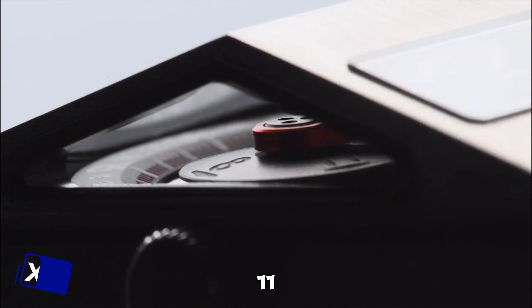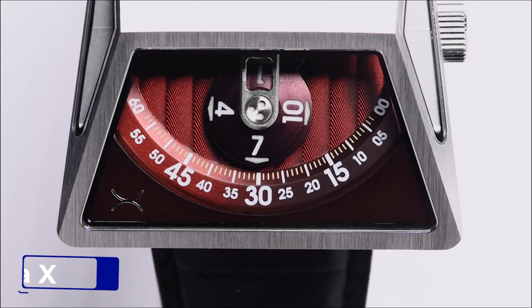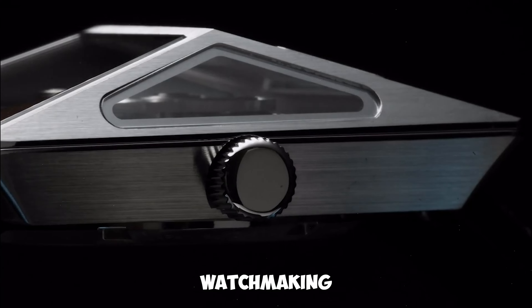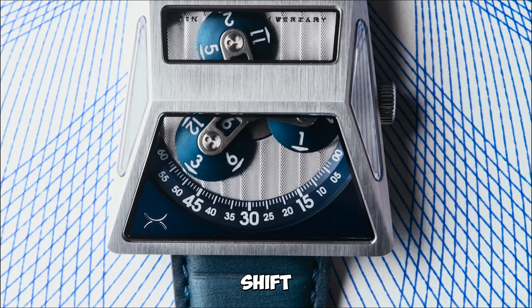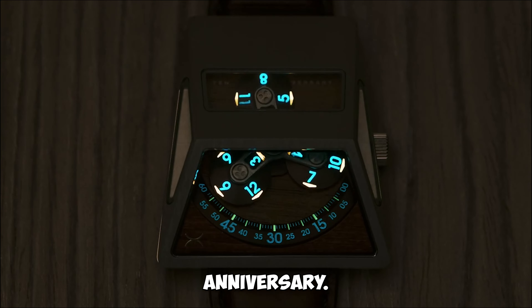Gadget number eleven: the Vendetta X 10-year anniversary Wandering Hour Watch. The Vendetta X watch unleashes a decade of watchmaking expertise with a stunning new design. Its wandering hour display is a paradigm shift in watch design, celebrating Xeric's 10-year anniversary.